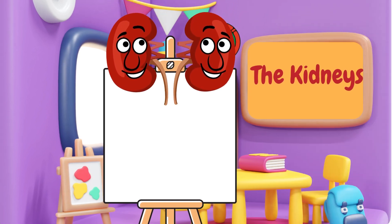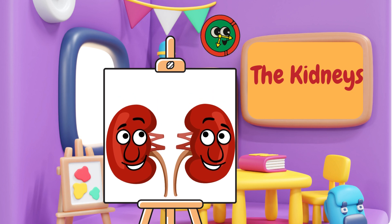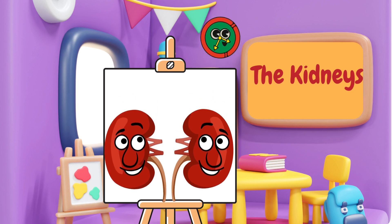And here are the kidneys. The kidneys are like little filters that clean your blood and help you get rid of the waste your body doesn't need. They help keep your body in balance.